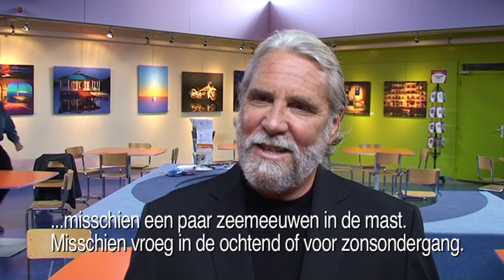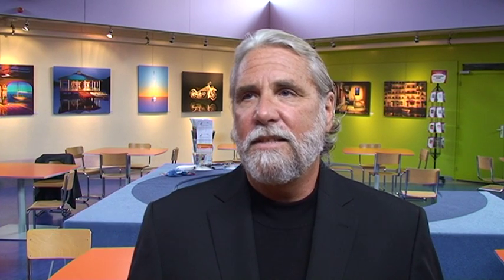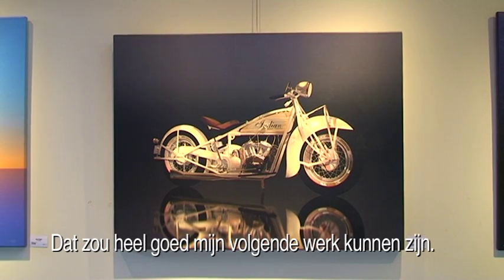A couple of old Dutch sailing boats, maybe a couple of seagulls sitting on top. Very peaceful — maybe early in the morning, maybe late at night, maybe before the sun sets. But yeah, it could very well be my next piece.